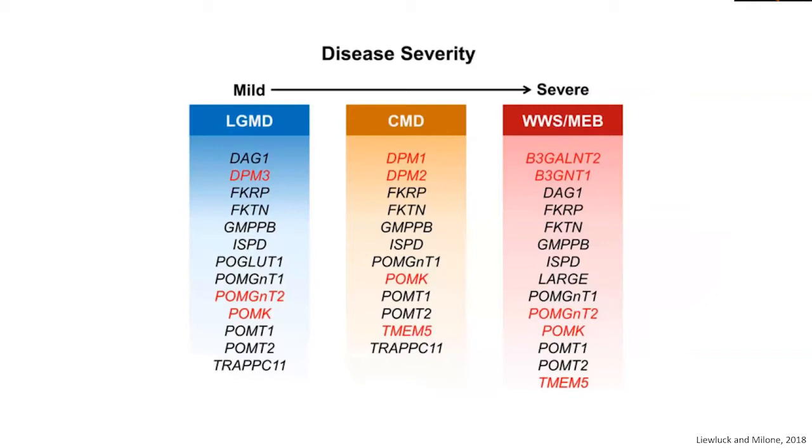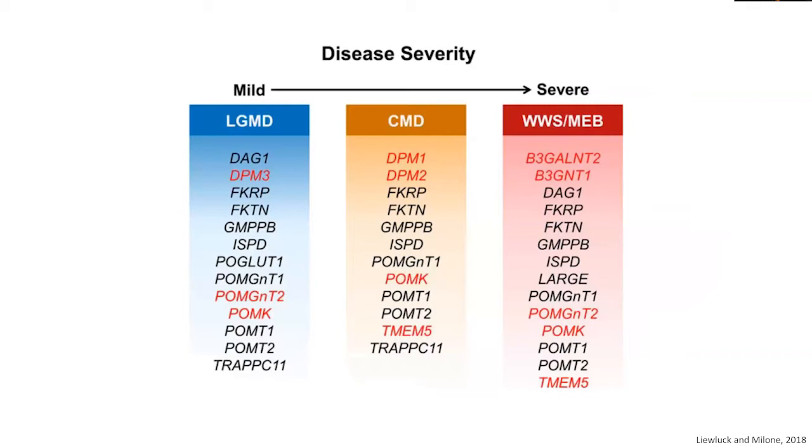Furthermore, the same genetic mutation may have different disease severity in different patients. For example, POMT1 and POMT2 can cause a mild limb girdle muscular dystrophy in some patients, while in others it may cause a congenital muscular dystrophy, and in still others a much more severe phenotype affecting the muscle, the eye, and the brain. This is from a paper by Dr. Lulak and Maloney's group at the Mayo Clinic, illustrating that the same genetic mutation can sometimes have very different severity and phenotypes.